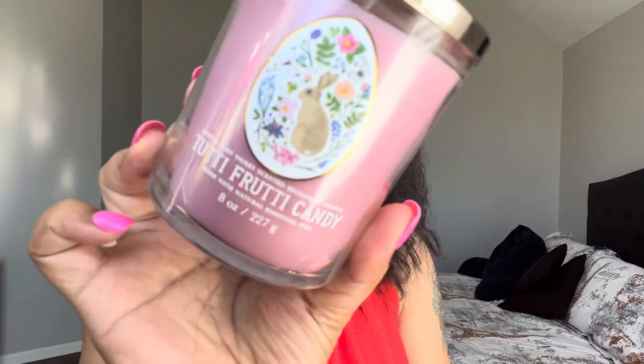Now for the one-wick candle I got — I picked this up in store the other day with a reward. I usually get body care but sometimes I'll stock up on one-wick candles. I don't know if they're coming out with a full-size version yet. This is from the new Easter line and it's Tutti Frutti Candy — jelly beans, mixed berries, and sugared lemon. It's a very sweet cute little candle. I'd definitely buy the big one if it comes out.